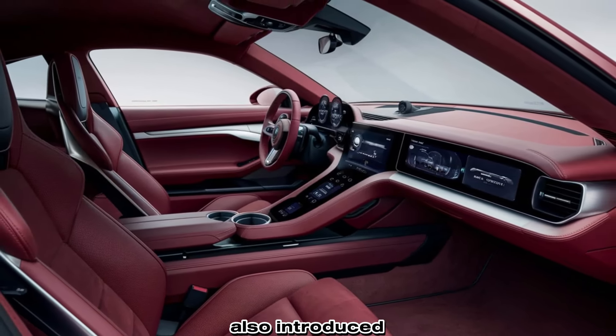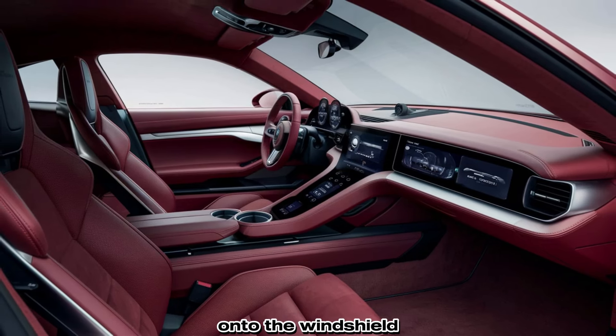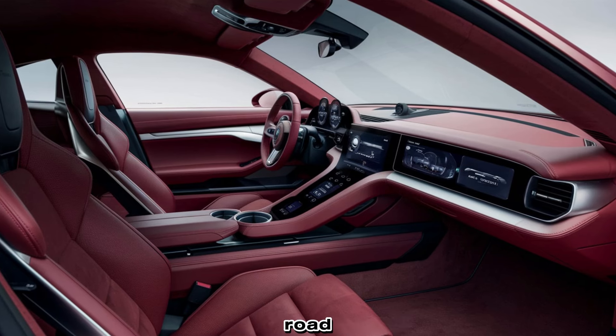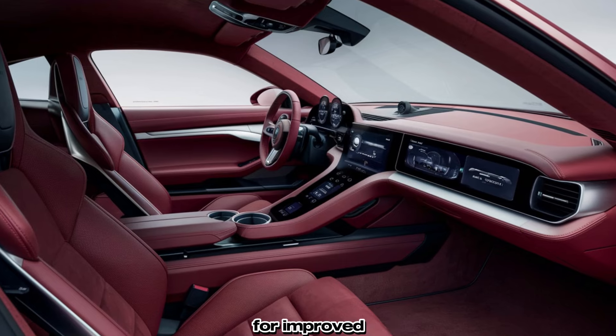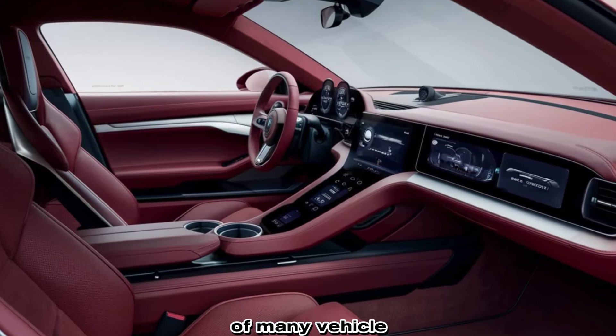Porsche has also introduced an augmented reality heads-up display that projects key information directly onto the windshield, minimizing distraction and keeping the driver's eyes on the road. Voice control has been refined for improved accuracy, allowing for hands-free operation of many vehicle functions.